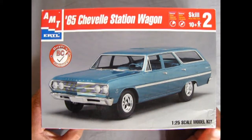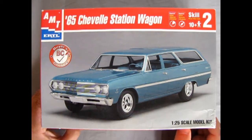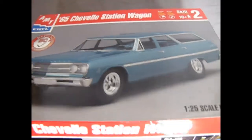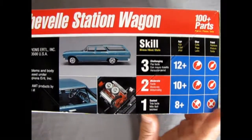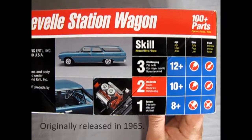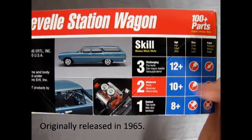It offered almost as much interior room as an Impala, but within more sensible exterior dimensions. In effect, Chevelle was a revival of the ideally proportioned classic Chevy of '55 to '57. AMT brought this out in the Buyer's Choice Award program in 2001. This is a skill level 2 for ages 10 and up.